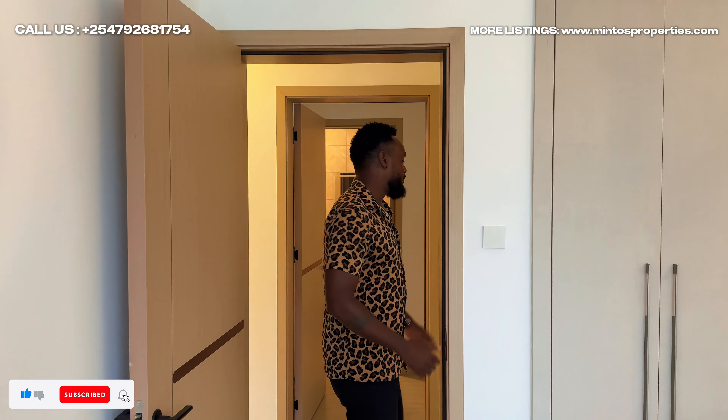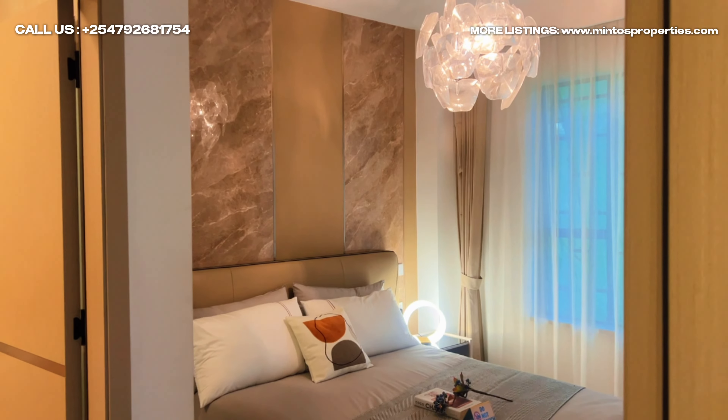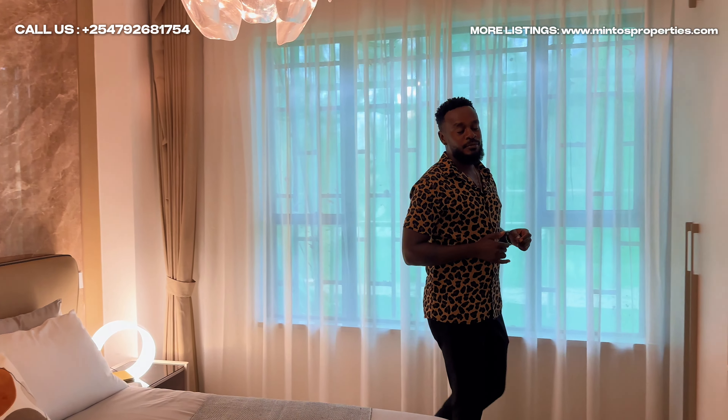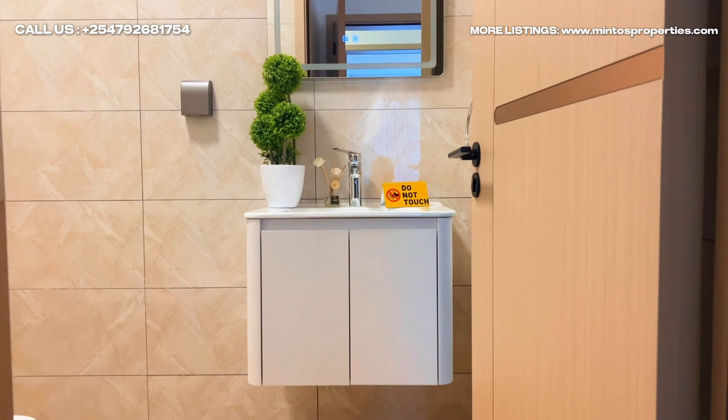Come to the master bedroom. Another nice thing about this unit is that all the bedrooms are ensuite — that's something I'm not seeing in a lot of developments. This master bedroom offers plenty of storage and comfort. You also have an option to have a balcony if you love outdoor space, or you can leave it the way it is to get that spacious master bedroom.